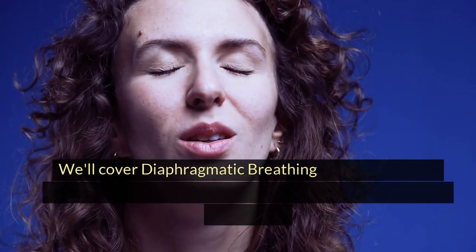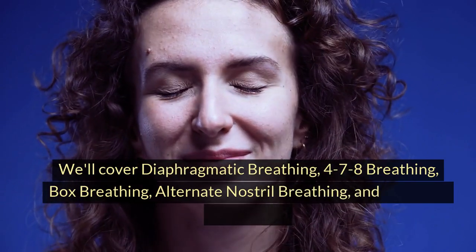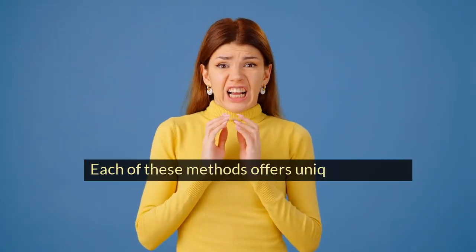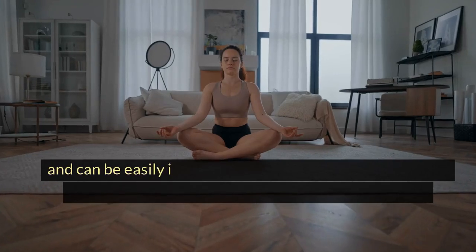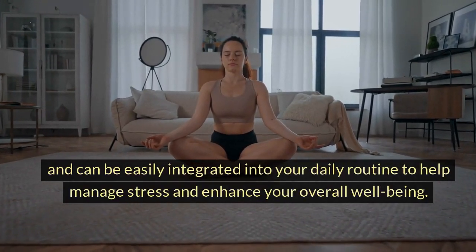We'll cover diaphragmatic breathing, 4-7-8 breathing, box breathing, alternate nostril breathing, and the 5-5-5 technique. Each of these methods offers unique benefits and can be easily integrated into your daily routine to help manage stress and enhance your overall well-being.